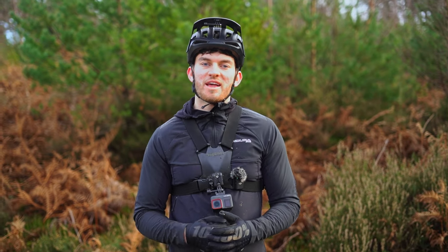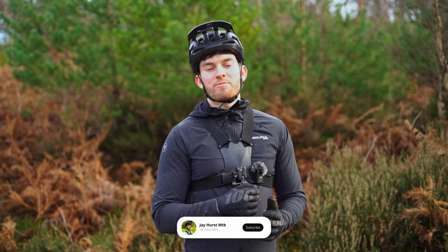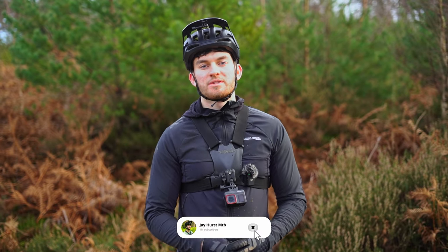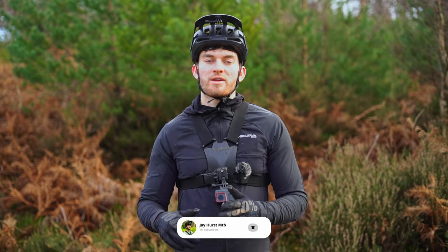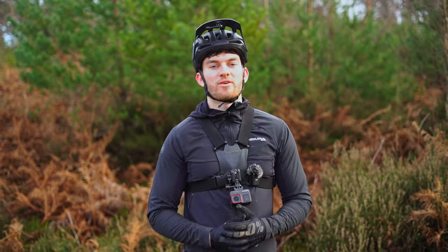I've been getting a few comments on my videos about people asking me what mountain bike gear I wear. Over the years both me and dad have tried a few different types. Some have been great, some have been alright, and some have been not very good at all. So I'm going to go through and tell you what I wear and why I wear it.